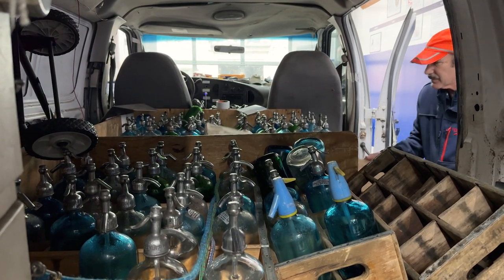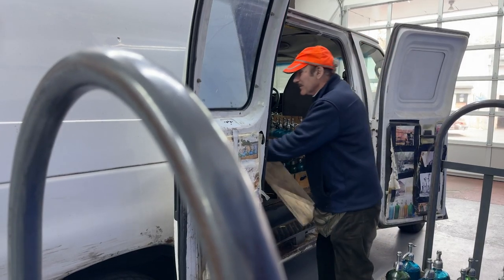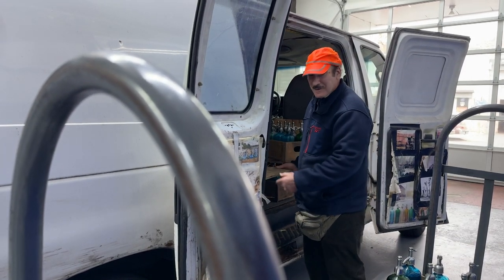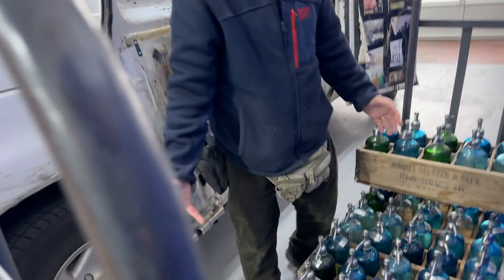It's safe to say that some of those same bottles that you were pushing around that day are right here. Well, I wasn't pushing them then, but now I am. Look at these beautiful bottles. Beautiful.